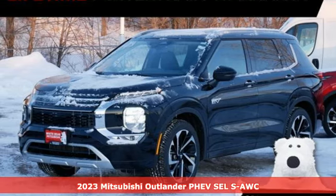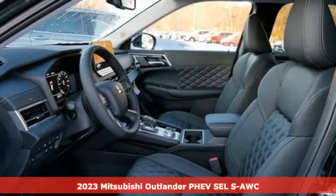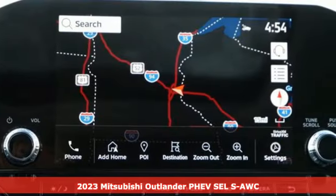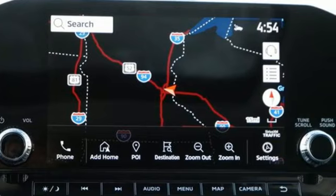Here's a new 2023 Mitsubishi Outlander PHEV. Mitsubishi obsessed over every detail to give you the perfect balance of power, performance, and eco-consciousness.